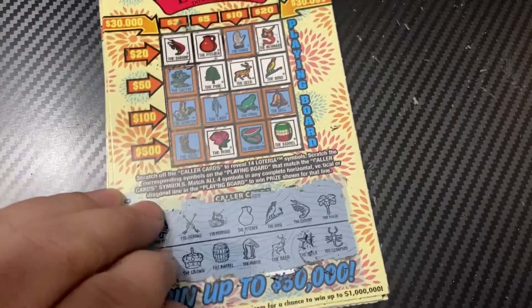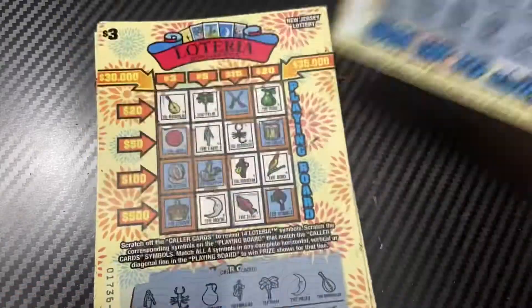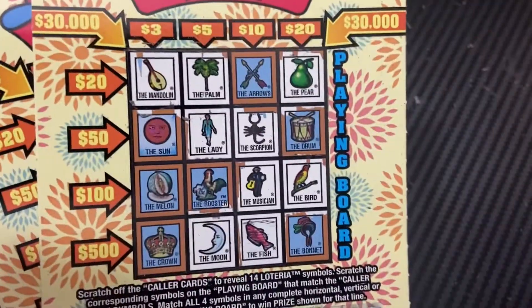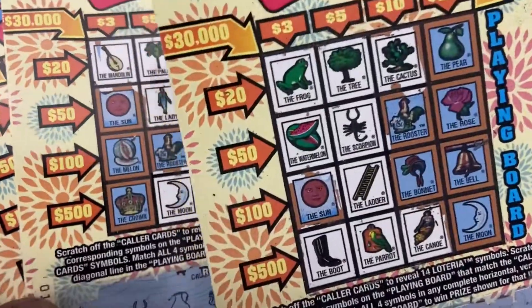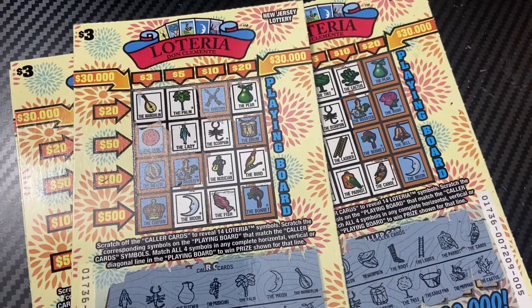All right, so I like the new Lotería — interesting looking design, cool design. We ended up with five dollars back out of fifteen, so we got a win. I'll definitely play more. Thank you guys for watching, I hope you enjoyed the Lotería session. We'll see you next time, guys. Take care.